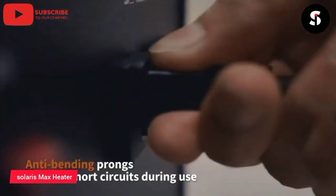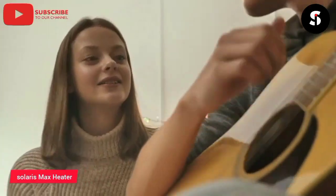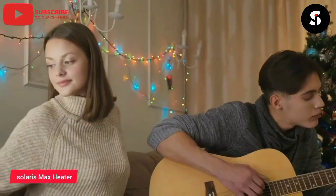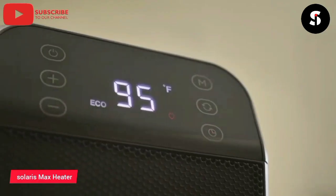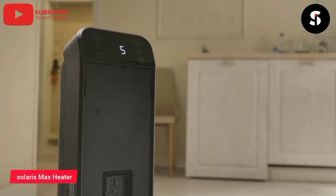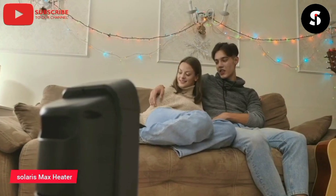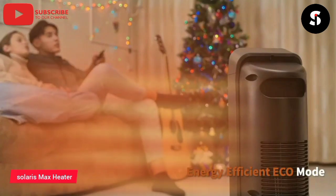The Drio Solaris Max Space Heater is a high-performance heating device designed to keep your home warm and comfortable during the colder months. It is equipped with a powerful 1500W heating element and a fan that provides quick and efficient heating. The Solaris Max Space Heater features a digital display with touch controls, allowing you to easily set the temperature and adjust the fan speed. It also comes with a range of safety features, including overheat protection and a tip-over switch, ensuring that it will shut off automatically if it becomes too hot or is knocked over. The Drio Solaris Max Space Heater is the perfect solution for keeping your home warm and cozy.